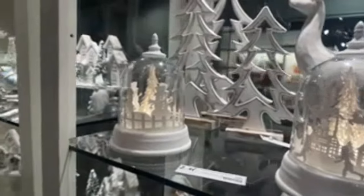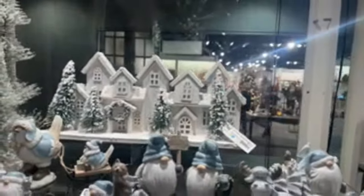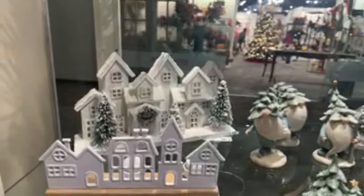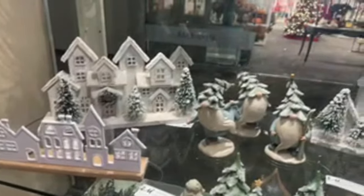As we move on to the next shelf, we have some more of our village — three actual pieces here. These are bestsellers, always in our bestseller list. We have the longer one, a medium size, and the smaller one here. All three are in our top sellers for this season.